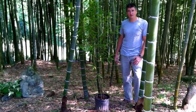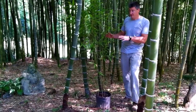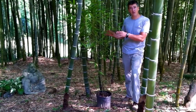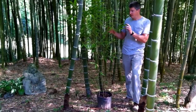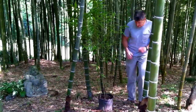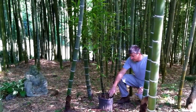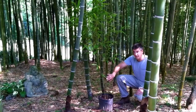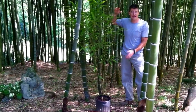Bamboo grows differently than most plants. It never has secondary woody growth, which means this plant would never grow in diameter again. But what it does is use energy from this existing plant to have bigger babies from year to year. This plant next year will produce babies that will emerge out of the ground about a third larger than this, and grow to a height about a third larger than this in a 60-day period.